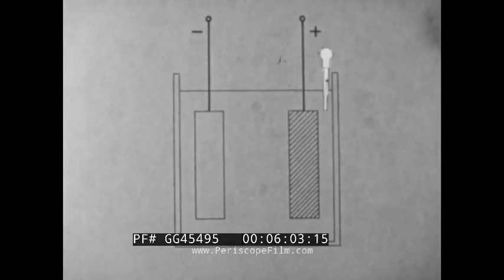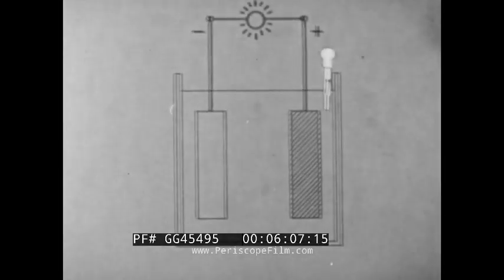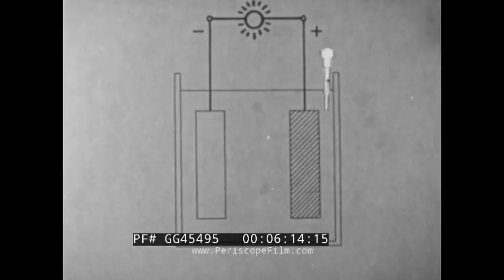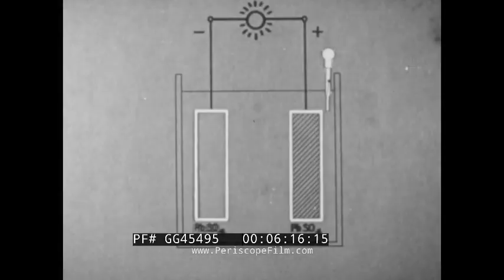As discharge occurs, a chemical change takes place. The acid of the electrolyte combines with the lead of the negative plates and with the lead peroxide of the positive plates to form lead sulfate.